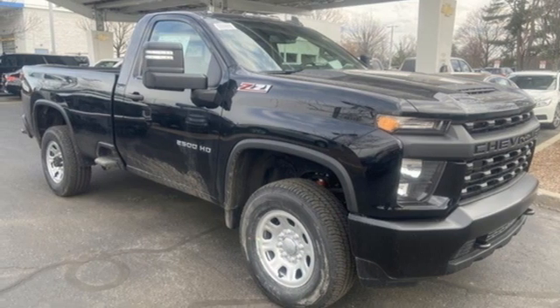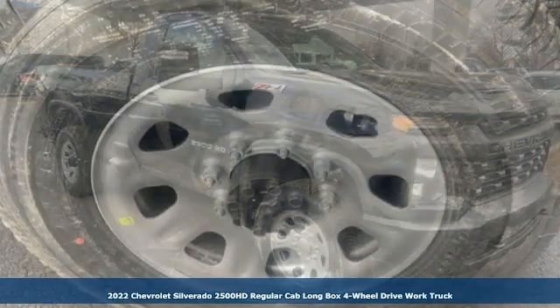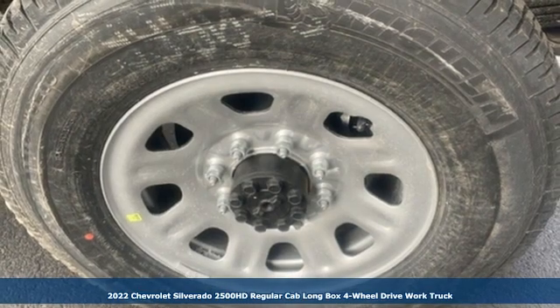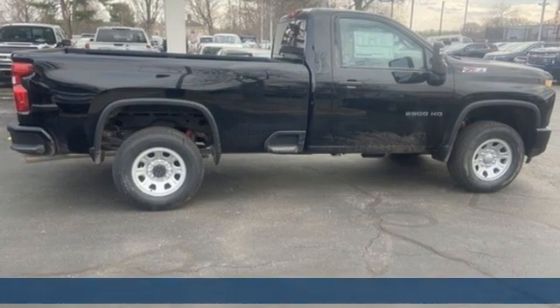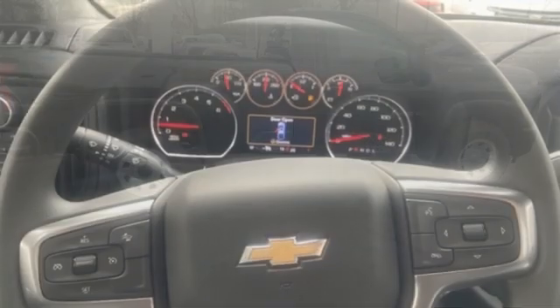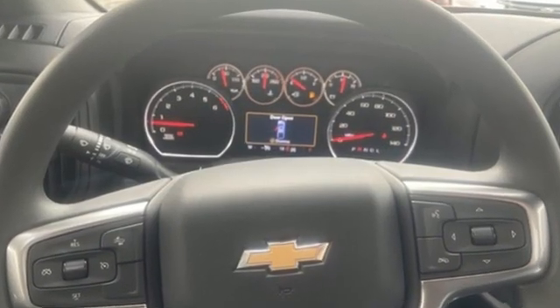Here's a new 2022 Chevrolet Silverado 2500 HD. Projecting strength and durability and built to back it up, this Silverado 2500 HD is definitely one book you can judge by its cover.